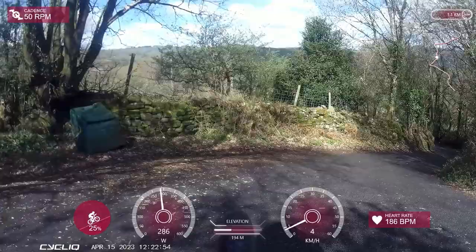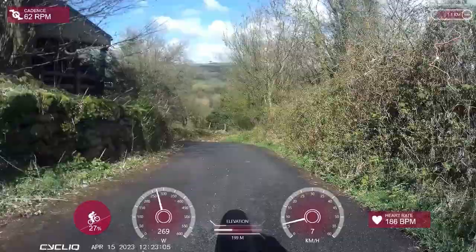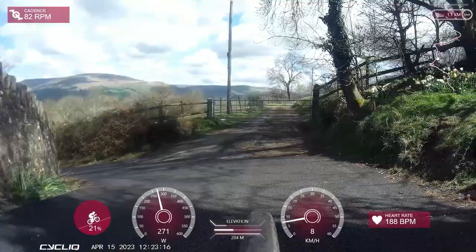I was also actually wearing my heart rate monitor for once. I usually don't bother because they're pretty annoying to wear and in my opinion kind of useless to train to. Although I say that about power meters too, so you can probably ignore me. My heart rate's either 40 or about 210, but I guess it's enough to give an indication that this was pretty hard.